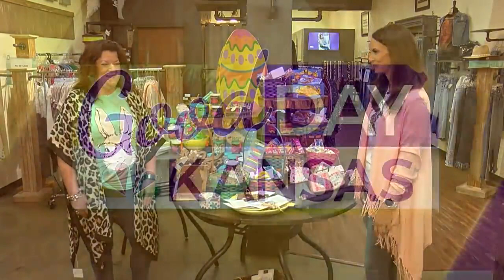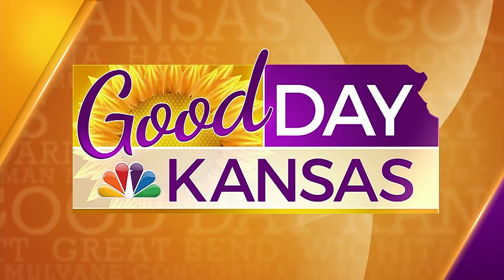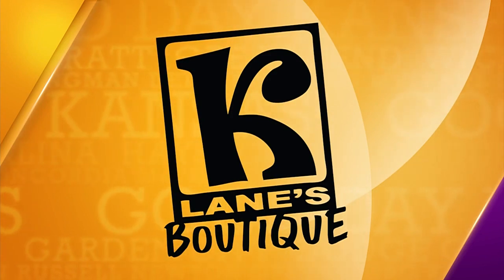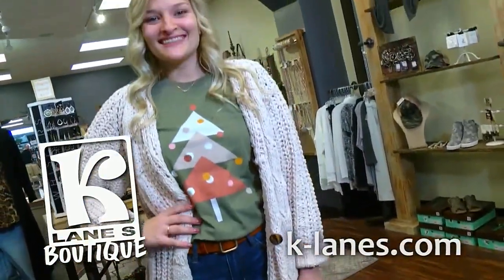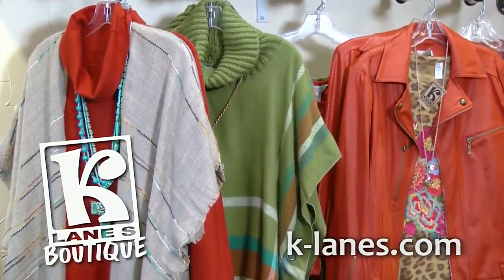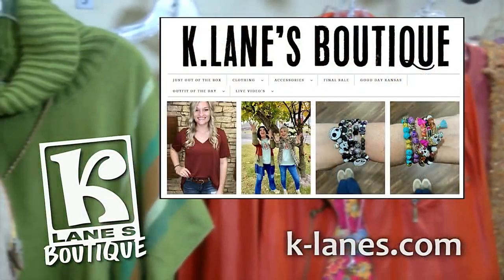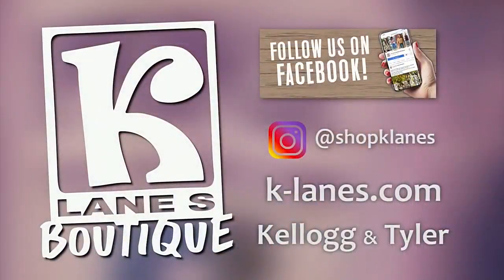Stop in and visit them online. Tanya, thanks so much. More Good Day Kansas is coming up after this. Fashion Forward Tuesday is sponsored by K-Lane's Boutique — providing clothes that get you compliments. What you wear is part of who you are. At K-Lane's Boutique, we're here to keep you on trend and make your fashion statement. K-Lane's stylists will help you choose from the latest and best in fashion from coast to coast. Visit our website at k-lanes.com and come see us in store at the corner of Kellogg and Tyler. K-Lane's Boutique — where our clothes get you compliments.